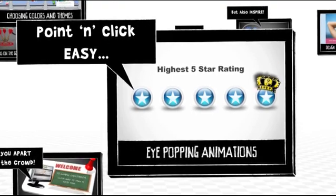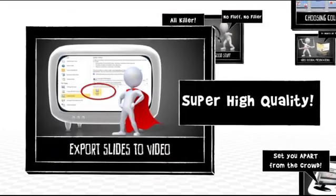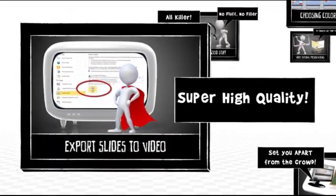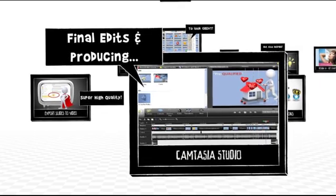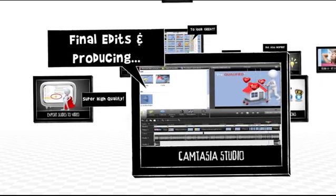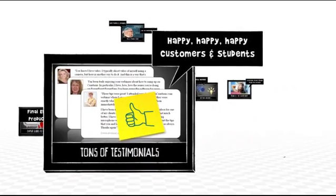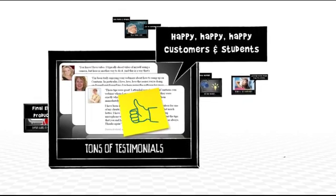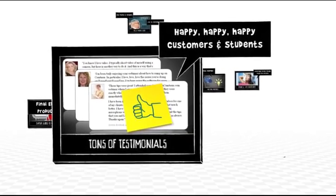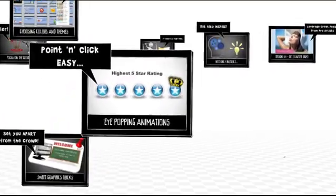We'll show you the secrets to eye-popping animation done point-and-click easy, how to export your PowerPoint presentation to really high-quality video, and of course how to then use Camtasia to put it all together for a jaw-dropping final result. We know you'll find this to be an amazing value — because that's what our students and customers tell us a lot. We'll walk you step-by-step through all of this and much more.